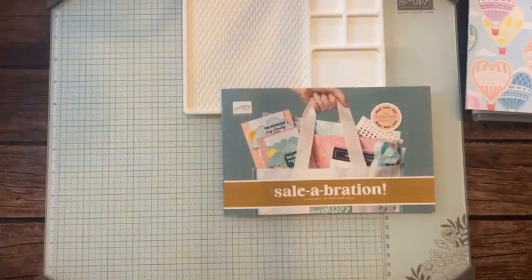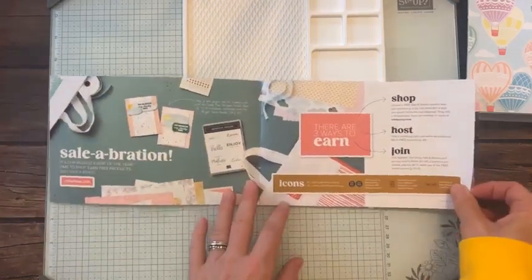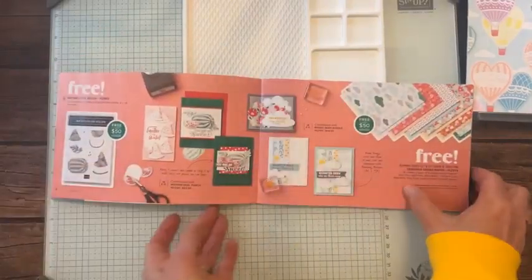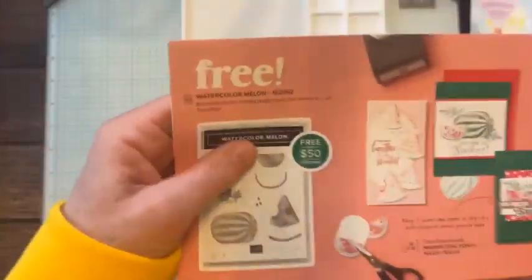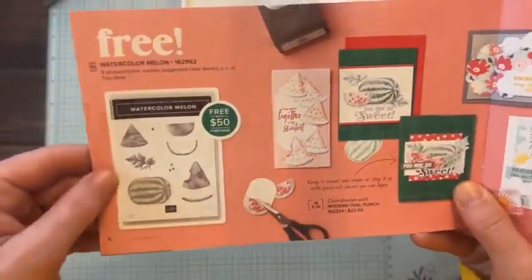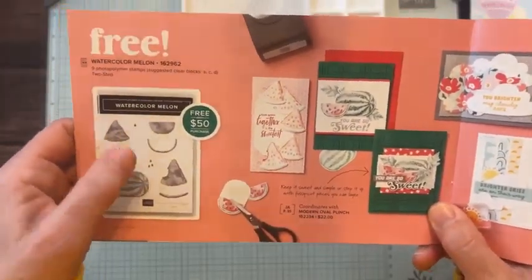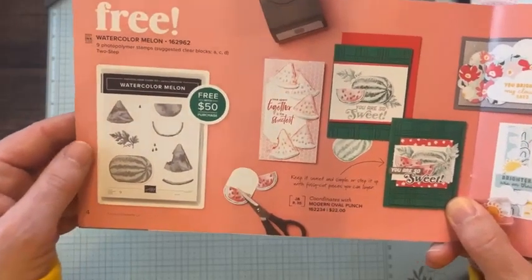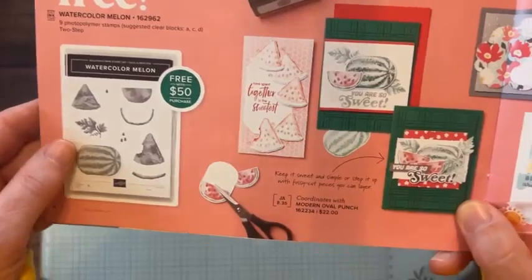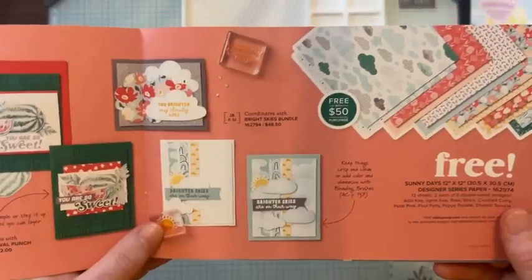When you spend $50, you can pick a free item out of the celebration brochure. For example, we have this Watercolor Melon stamp set — free with a $50 purchase. That's $50 in product, and when you order online or through me, you could potentially get the Watercolor Melon stamp set. As I'm looking at it with you guys, I'm like, oh, that's pretty darn cute!